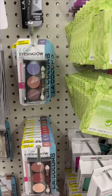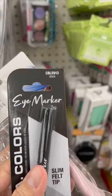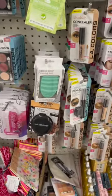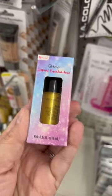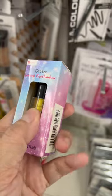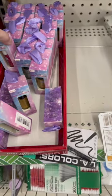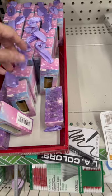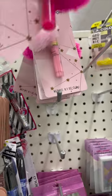As you can see, there are eyeshadow trios right behind what I'm showing you, but I have a lot of eyeshadows. I did find new stuff — for example, this liquid eyeshadow, it is glitter. They had it in gold and also in silver. And then they had this lip gloss right here.